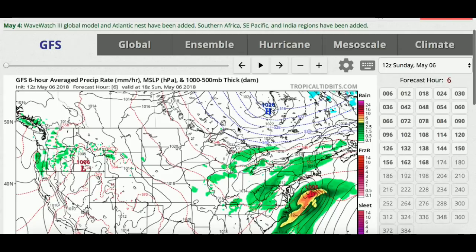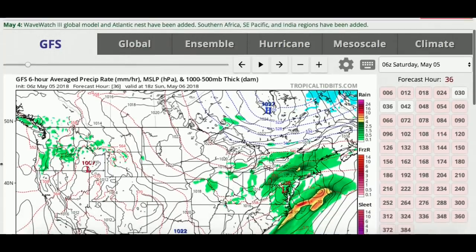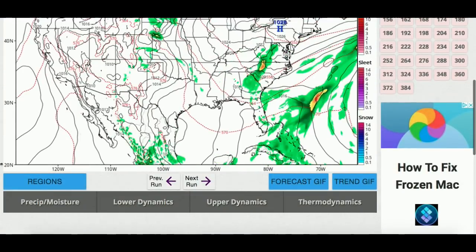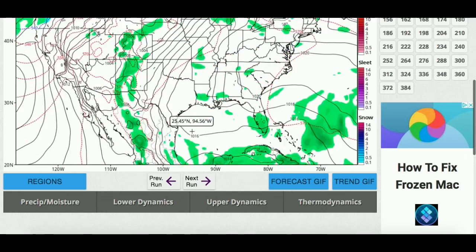Now the models have backed off slightly on it, but I want to show you guys the first model run from yesterday — the 6 o'clock Saturday run, which is around 2 o'clock in the morning. Watch the area around Cuba and the Yucatan Peninsula. You can see a lot of moisture in that area.